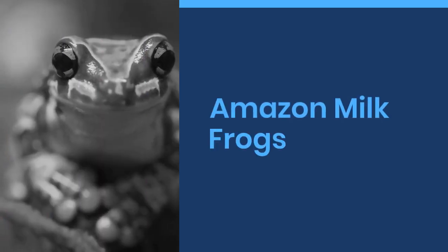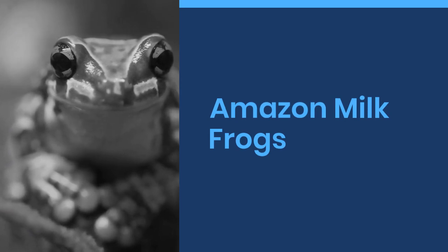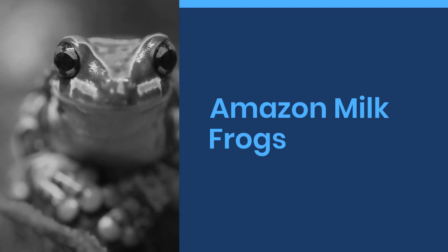Welcome to World Cool Facts. Today we are going to share some amazing facts about Amazon milk frogs. If you love learning about the amazing things in this world, give this video a like and subscribe to our channel. We hope you enjoy.